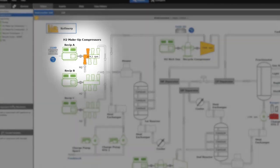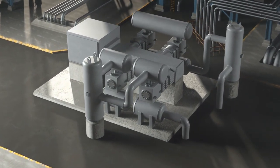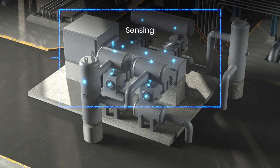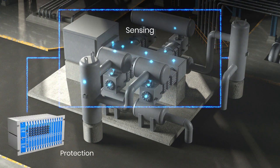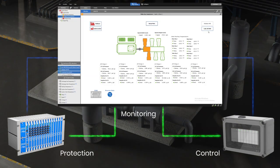Reciprocating compressors are one of the most critical assets within the processes they serve. When compared with a centrifugal machine, they require a specialized monitoring approach designed to handle all of the unique challenges they bear — from crosshead load, valve wear, and cylinder performance.